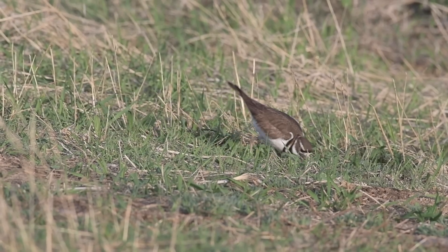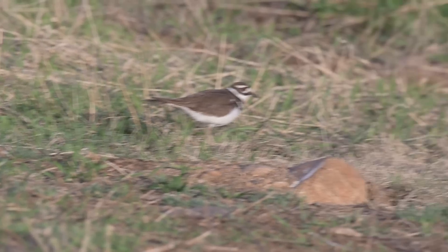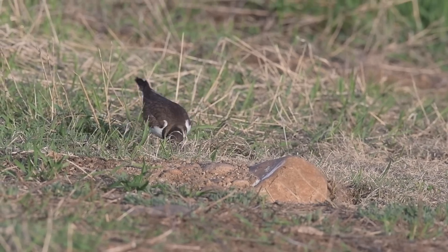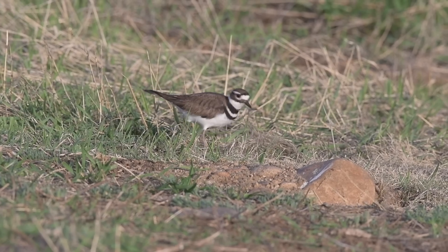Have you observed any birds pulling worms out of the soil? If so, what species did you see, and what patterns did you notice? Let me know in the comments down below. Thank you for watching — that's all for this time, I'll see you again soon.